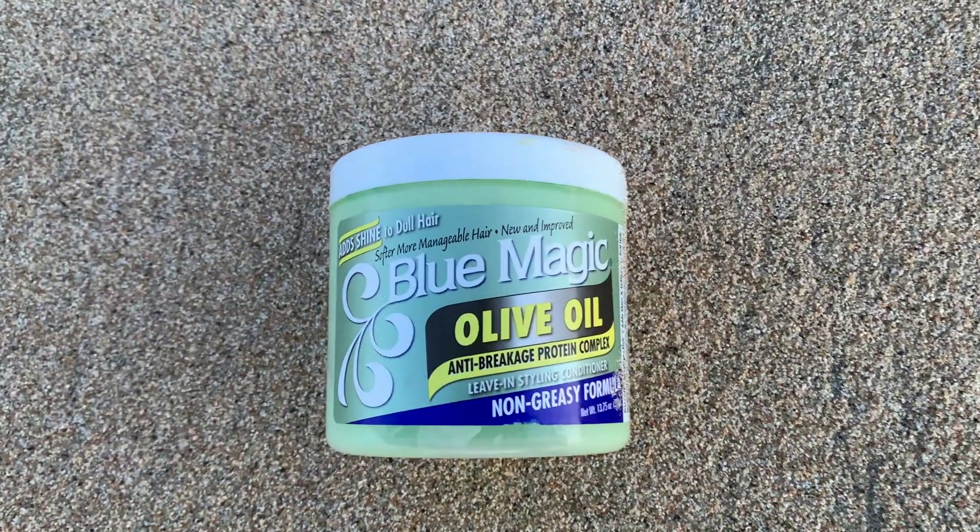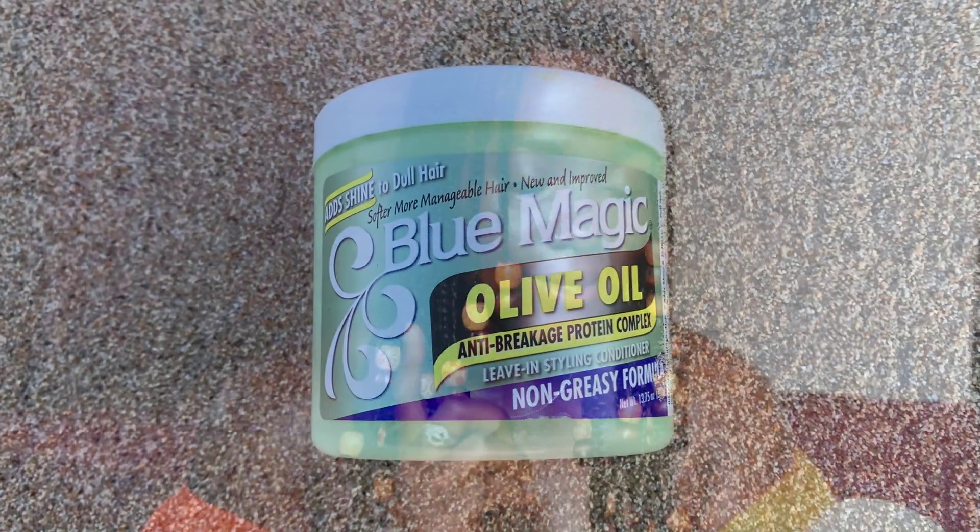Moving on to leave-in conditioner — you guys have been in my comment section asking what leave-in conditioner I'm using. I've been trying out a lot of them and haven't really cared to repurchase my old favorites, so I just need something I can pick up from the store quickly. Blue Magic sent me a whole heap of their products — leave-in conditioners and some of their greases. This is the first leave-in I reached for: the Blue Magic Olive Oil Anti-Breakage Protein Complex Leave-In Styling Conditioner. This is in the really love category — it's really moisturizing for my hair and helps with detangling.